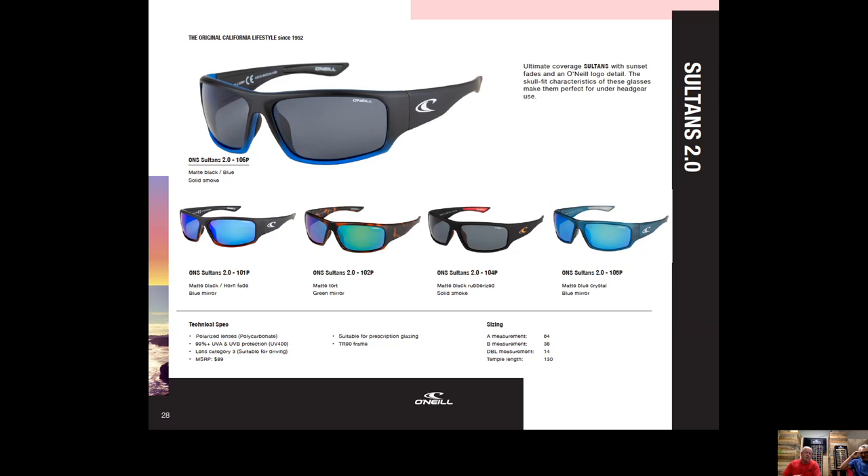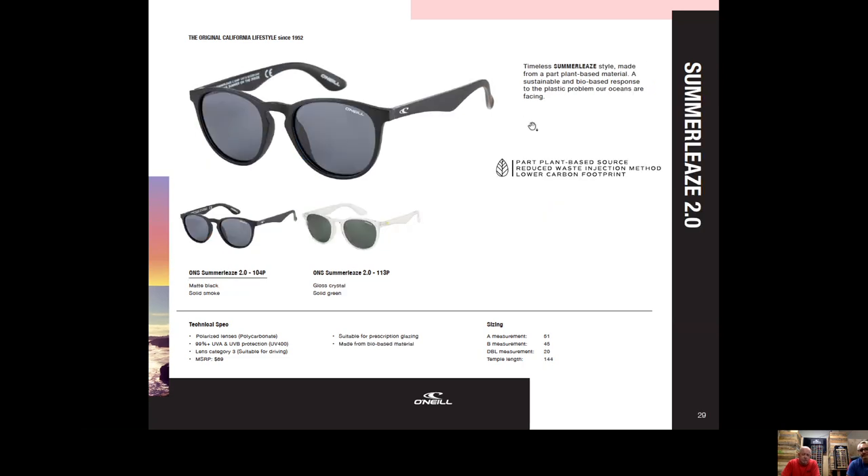Summerlee — note the name will be corrected by dropping the Z and E at the end, so it'll just be Summerlee 2.0. This is one of the plant-based G850 reduced-waste injection-moulded products. It's a really nice frame with a keyhole nose bridge, round oval front, and temples that are wasted and thin before kicking down — just looks brilliant. Great-looking frame with a lot going forward on the sustainability aspect.